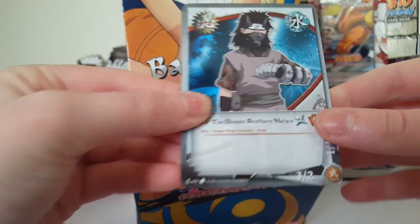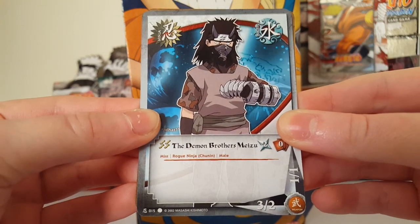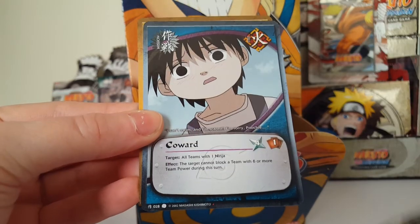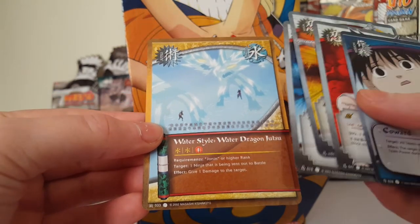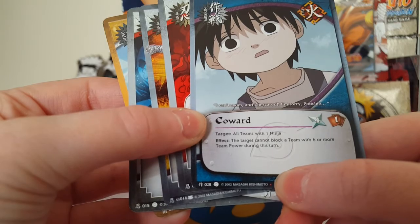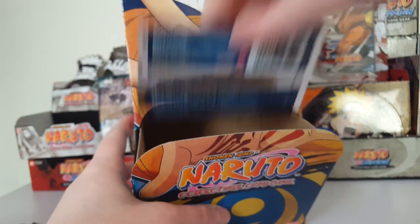Next we have the Demon Brothers — Meizu, the Demon Brothers Meizu. We have Choji, Sasuke, Coward, and Water Style Water Dragon Jutsu. Common, common, common, uncommon. I believe these are the surprise cards because they have a red dot. No foils or holos yet.